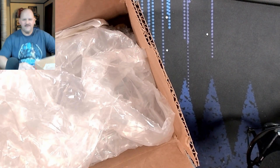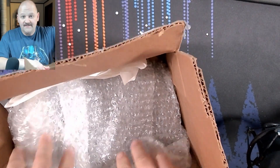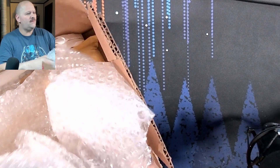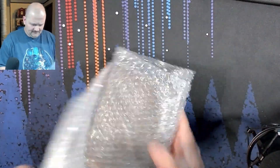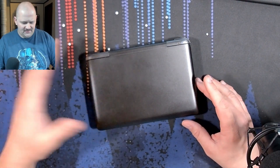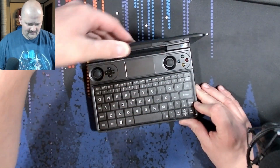Hey everyone, just trying to clear out some of the old garbage and organize things down here. Oh wow, I remember this thing — it's got to be four years old, right? Came out in 2020, the GPD Win Max. You guys remember that? Like four years ago. What do we got on this guy?